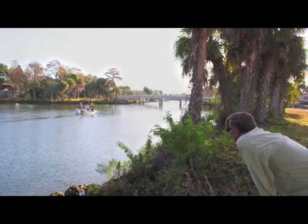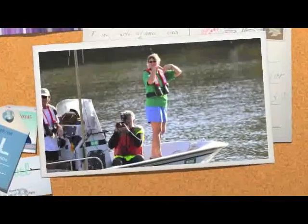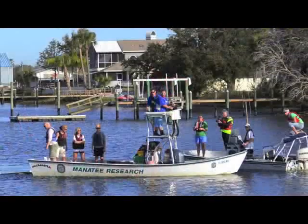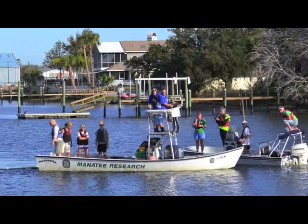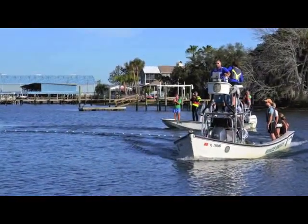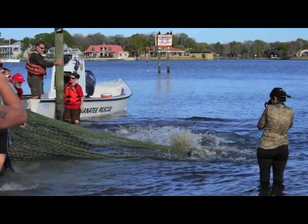We get this flow of manatees back and forth. We pick today — and we can pick next year's days — because it's strategically correlated with what's going on with the tide. Low tide is going out, and we can actually see the dock starting to drop a little bit in the last hour.